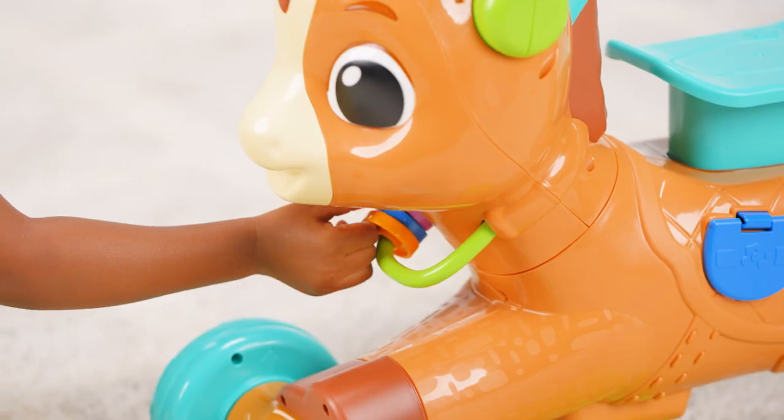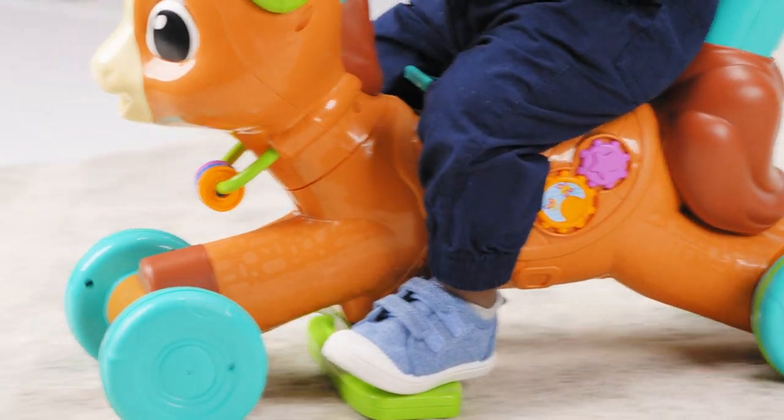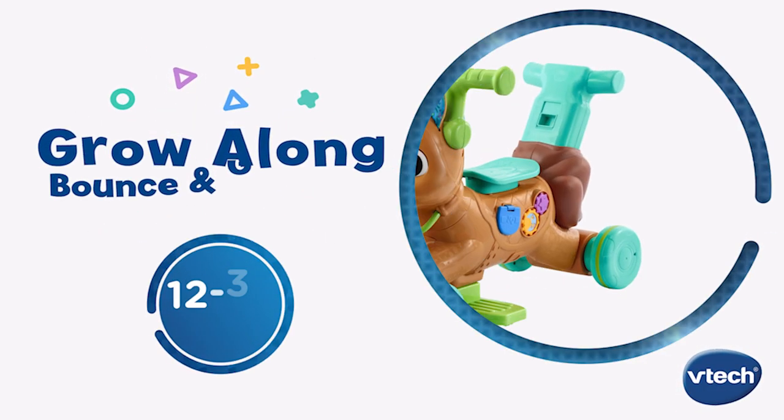Develop active young minds and bodies with this action-packed pony pal. Giddy up, gallop and go with the Grow Along Bounce and Go Pony from VTech.